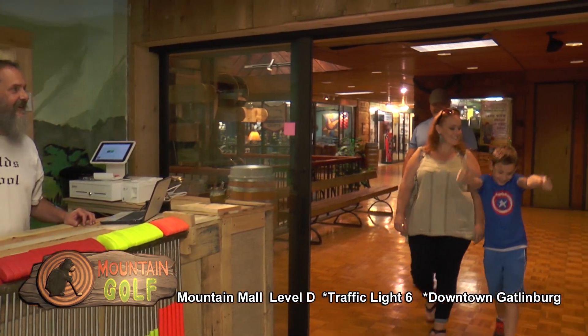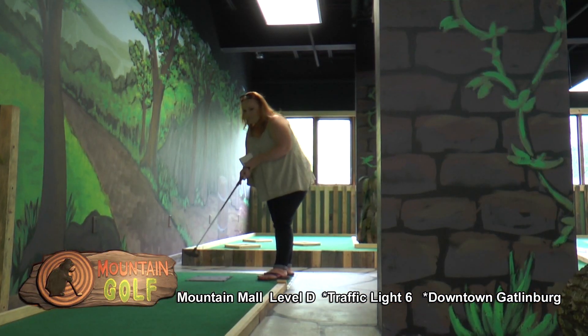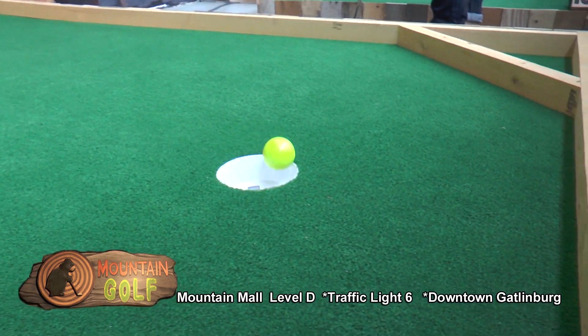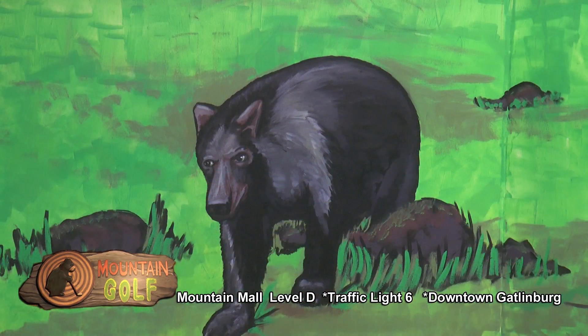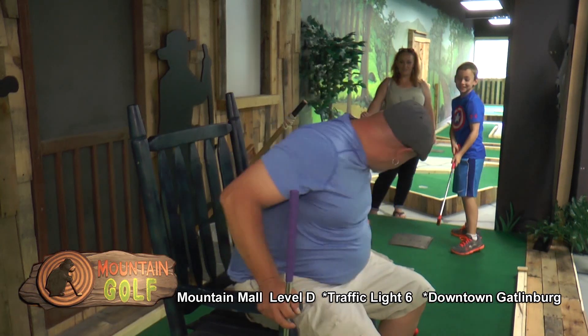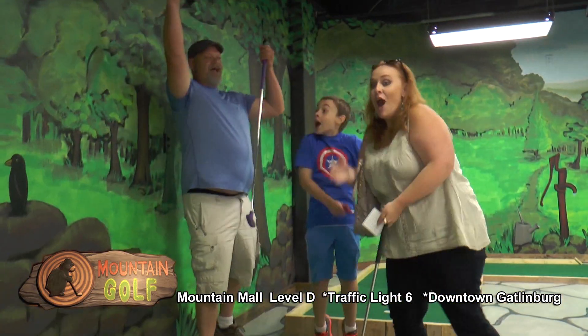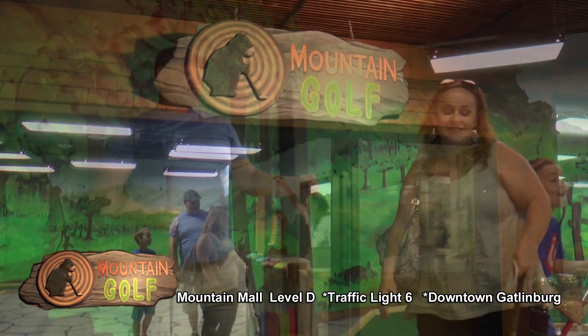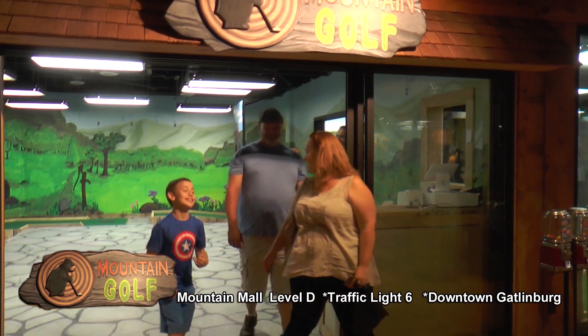Mountain Golf Putt-Putt — kids love Putt-Putt, and parents love it too. Family-friendly Mountain Golf Putt-Putt is definitely fun for the entire family. It is a new indoor climate-controlled 18-hole Putt-Putt course with a beautiful mountain theme of Cades Cove. It's so much exciting fun, especially when you get a chance for a hole-in-one to win a free game. Get up and come have a great time at Mountain Golf Putt-Putt, located inside the Mountain Mall on Level D in beautiful downtown Gatlinburg.